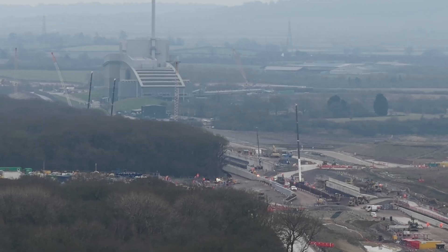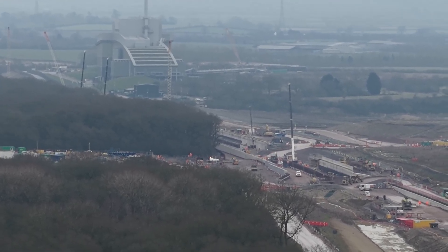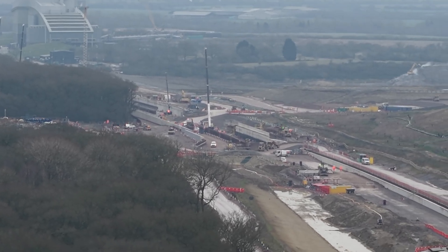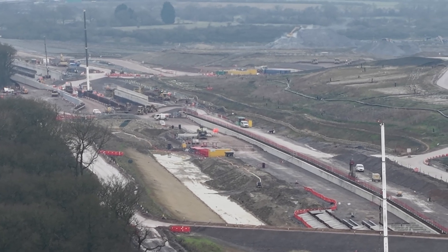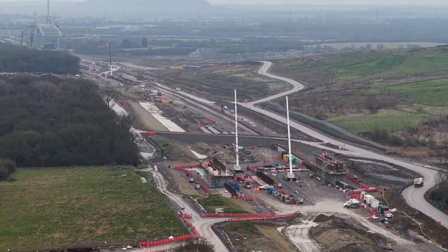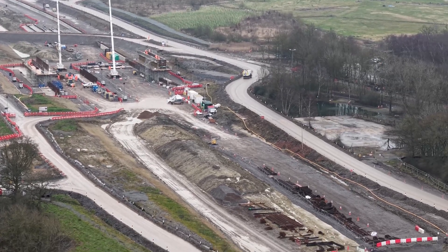Now in Calvert, there's the incinerator in the background and you can see the works for the Calvert Green Bridge just there, with the two white cranes.